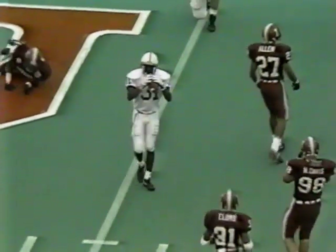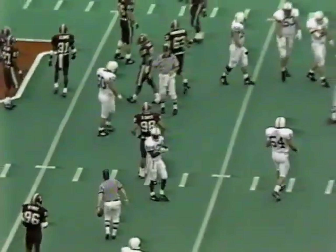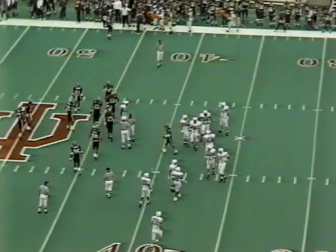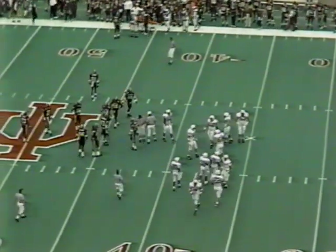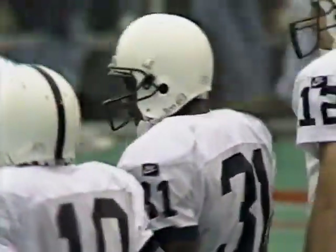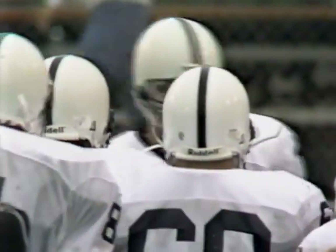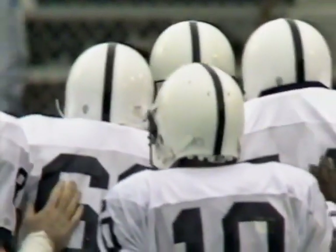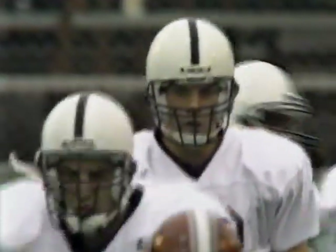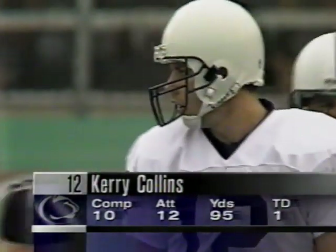Is it going to be a first down to Freddie Scott? He trips but gets it out to about the 42 or 43 yard line — good enough to move the sticks. That play was close to not being completed behind the line of scrimmage. Kerry Collins had the perfect play on because Indiana came with a strong safety blitz — he had to screen the wide out and pick up the first down. Collins has now hit his last nine passes, including the touchdown throw to his tight end.